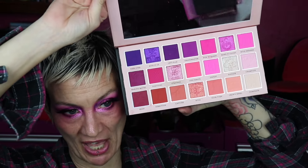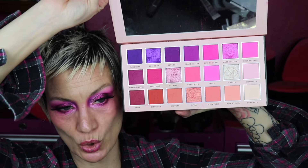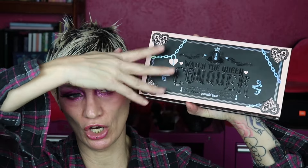My number one pink palette is this side of the Watch the Queen Conquer palette. Every single shadow on this side revolves around a pink look — you could get a hundred different pink looks out of it. There are purples, peaches, corals, nude shades, good bright pinks, and all of the shimmers on this side are really fucking good. Your options for pink looks out of this palette are like infinite. I love the theme, I love the palette. Even though it's bulky, it doesn't turn me off because it's so unique and cool — the chains, the packaging, the hearts and locks. Everything about this makes it my number one pink palette.